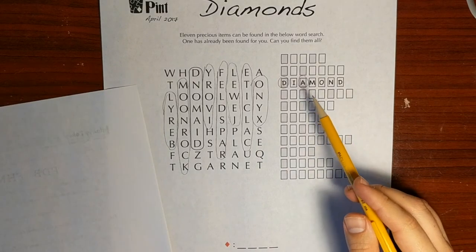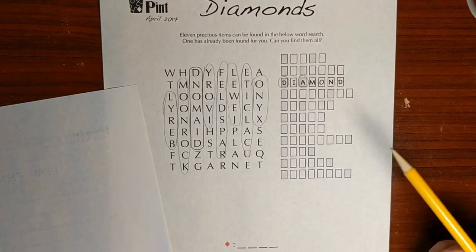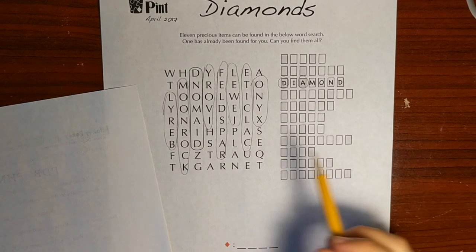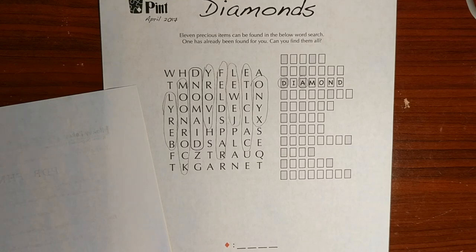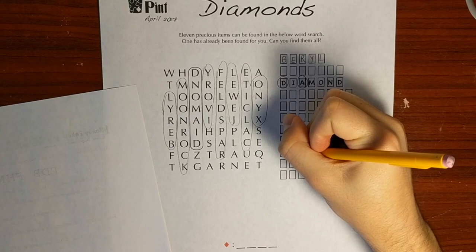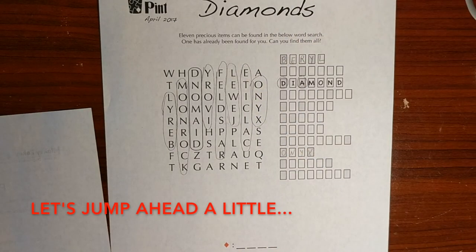Before I do anything else, I'm gonna fill those in. I think these are probably alphabetical. D is pretty close to the beginning of the alphabet, and we have Beryl, which is five letters — a really nice match for the first slot. So it's possible we're gonna be wrong, but I'm gonna start under that assumption. I just see Onyx as the only four-letter one. That's nice reinforcement — this is probably alphabetical.